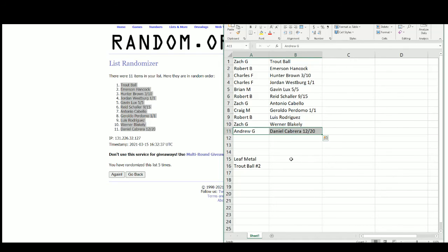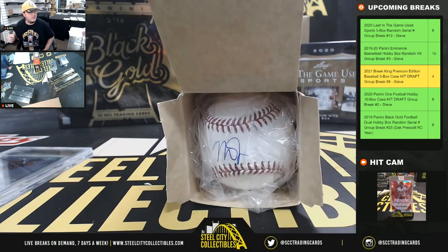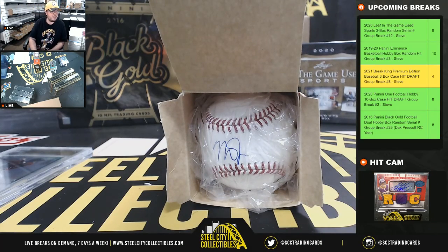Alright, that's going to do it for that break, guys. Another look at that Mike Trout signed baseball there. I'm going to go ahead and upload that video to YouTube. Let's keep these breaks rolling.